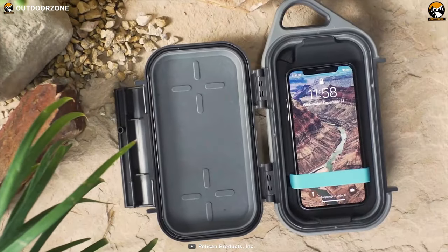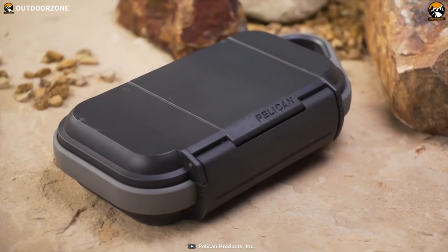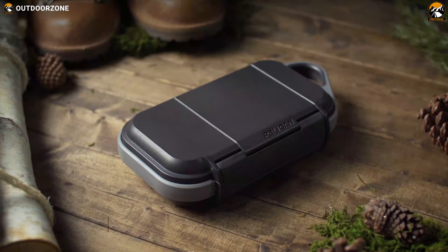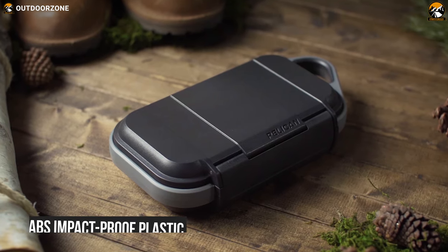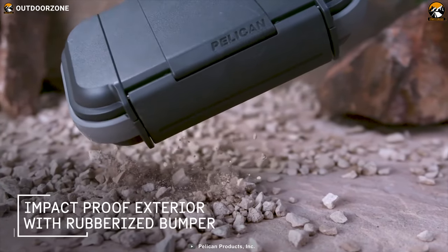Keeping your belongings dry on a summer camping trip could be difficult, so you should have the Pelican Go G40 case to keep your belongings safe. The outer shell is made from durable ABS impact-proof plastic, which ensures long-term use, and has a rubberized protective bumper to protect against drops.